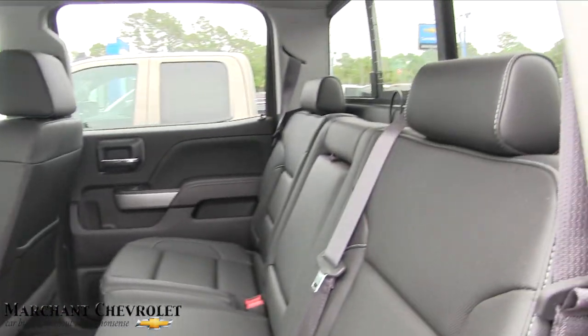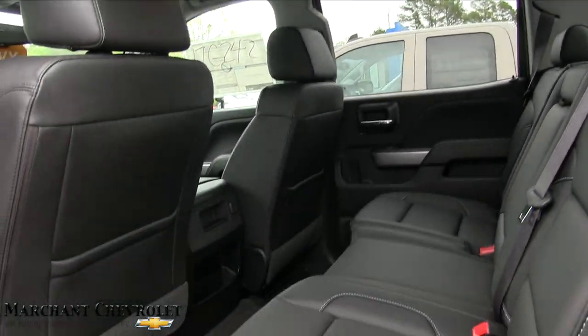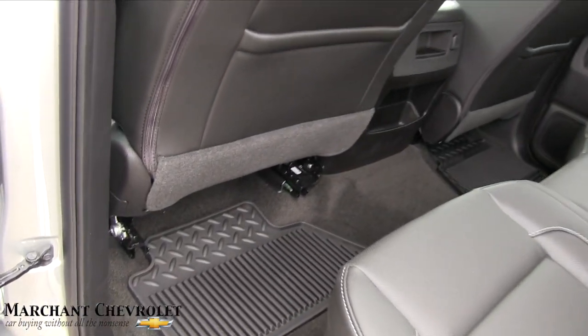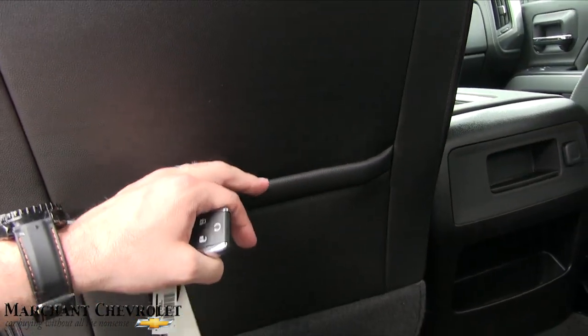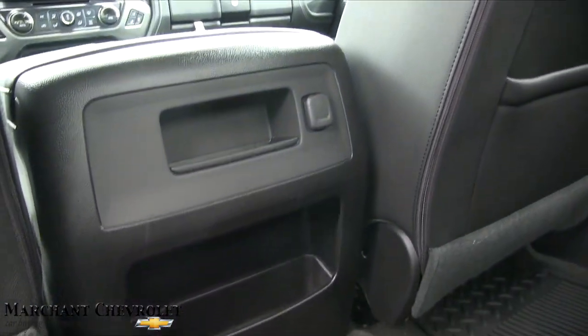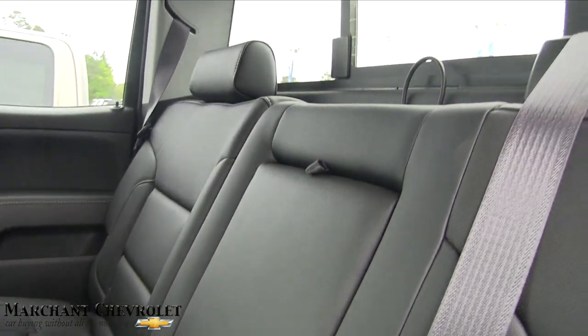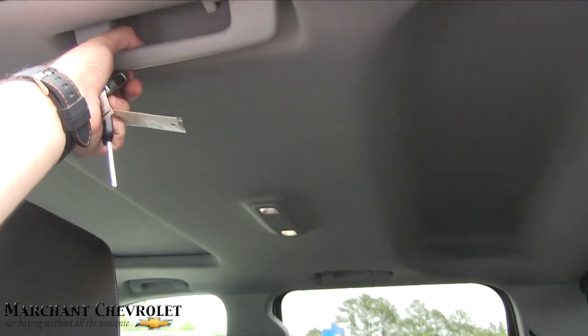Back seats have plenty of room — I always say Shaquille O'Neal or Peyton Manning could sit in the back of a Silverado and be comfortable. All-season mats back here, a spot to stow things, another 12-volt outlet, and more storage space. Cup holders are in the center armrest. You can open that rear window up, and there are air vents in the roof for the back passengers as well. More oh-crap handles in the back for the kids.